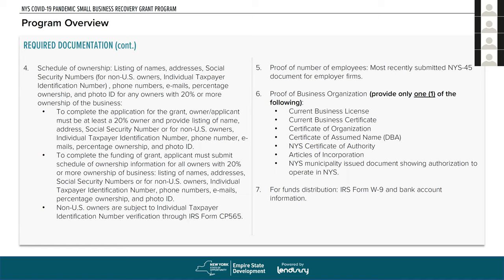For proof of number of employees, we're using the most recently submitted NYS-45 document. If you do have employees, we'll need that document — it shows the taxes you're withholding reported in New York State. For proof of business organization, we'll need a copy of a current business license, a current business certificate, a certificate of organization, a certificate of assumed name (also known as a DBA), your certificate of authority for New York State tax, potentially your articles of incorporation, or any other document issued by a New York State municipality showing authorization to operate. We only need one of those items.